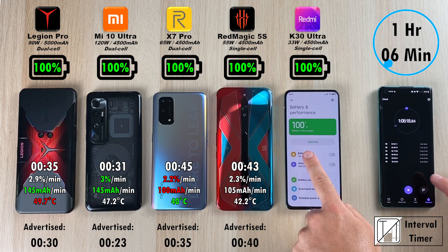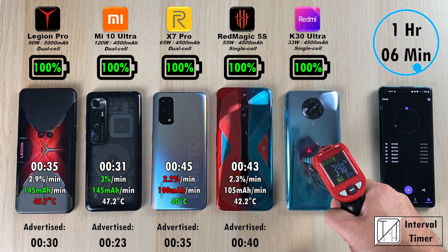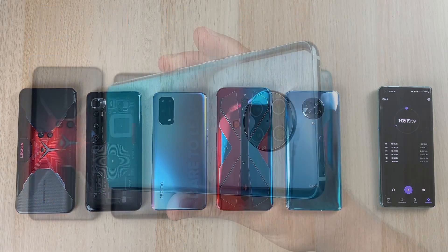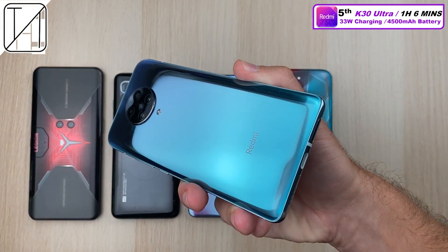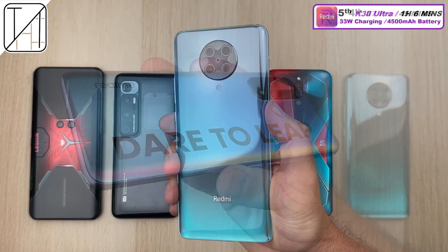The Redmi K30 Ultra finally clocks out at 100% after an hour and 6 minutes. Still pretty fast charging and definitely the coolest at 35 degrees Celsius, since it's not using a dual cell. The worst efficiency though at 68 mAh per minute. That puts it in fifth place — advertised to do it in 58 minutes, so a little shy of that, but still great for 33 watts.